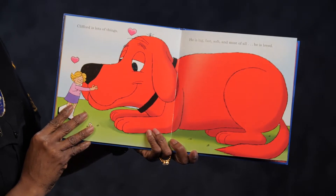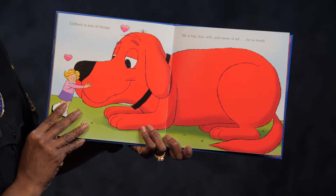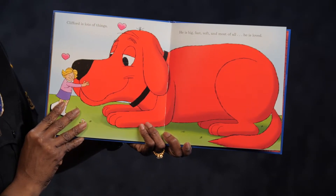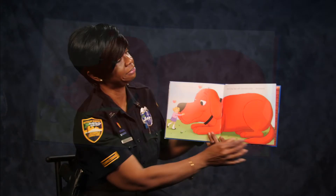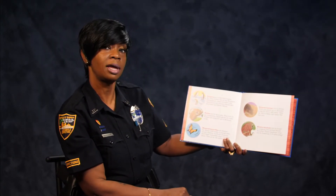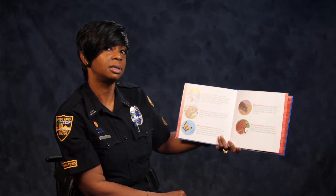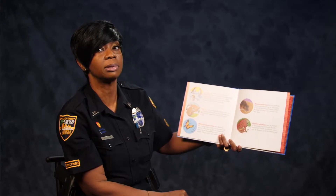Clifford is lots of things. He is big, fast, soft, and most of all he is loved. So now we're going to learn a little bit about the animals — who can remember what animals were in the book? We're going to tell you a little bit about them.